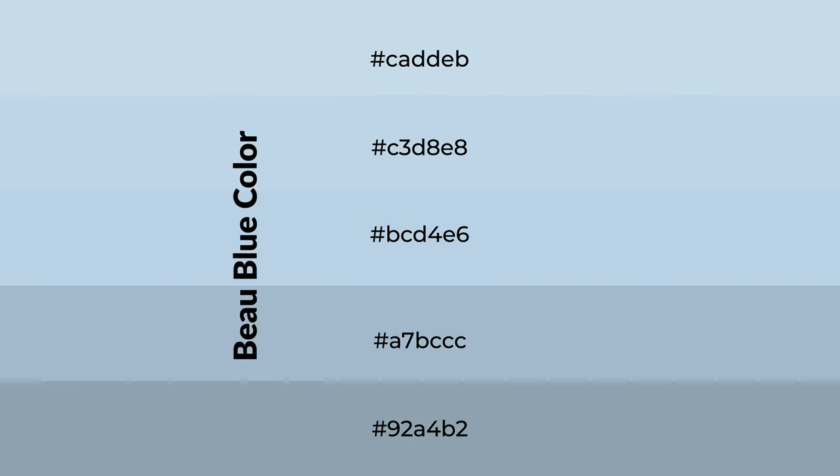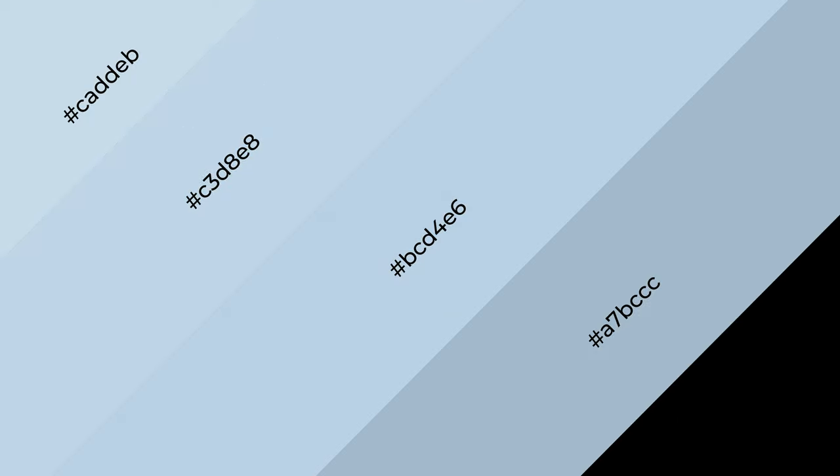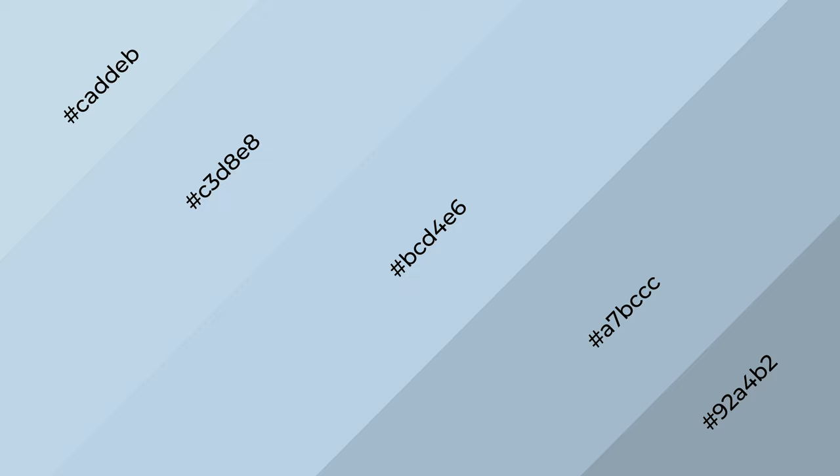To generate shades of a color, we add black to the color, and it is used in patterns. 3D effects, layers and shades create depth and drama. Beaux blue is a cool color,